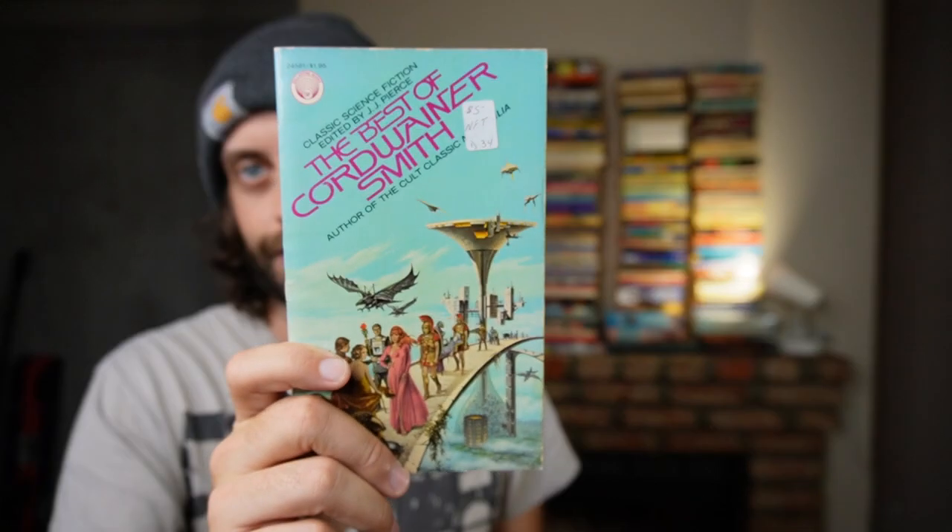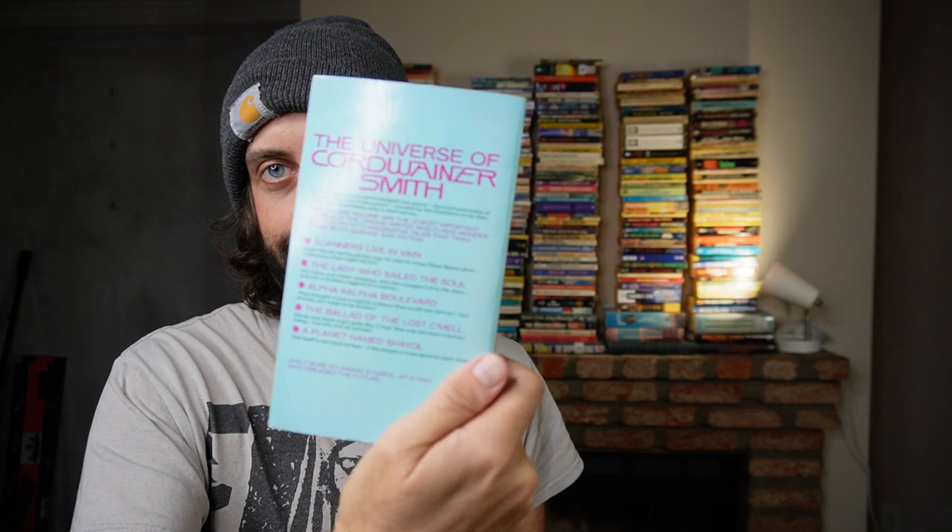This is really testing my boundaries too. Best of Cordwainer Smith. And this has The Game of Rat and Dragon in it, which is his most celebrated story and something I really want to read. I may do a cheeky little sneak on that story before I sell it — that might break the rules a little bit. I may end up just keeping this because that's a pretty rare book.